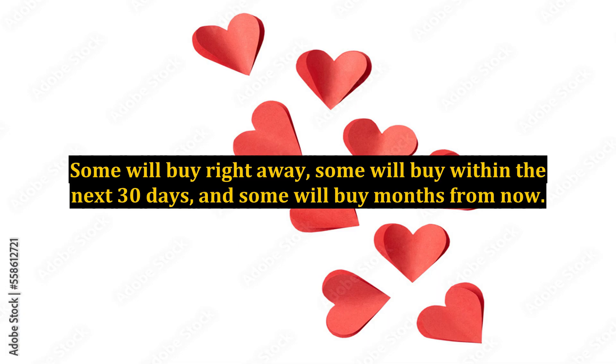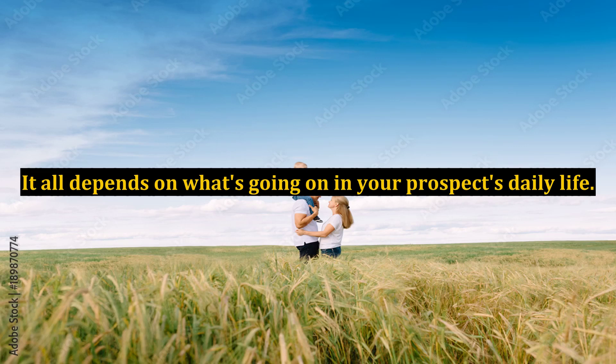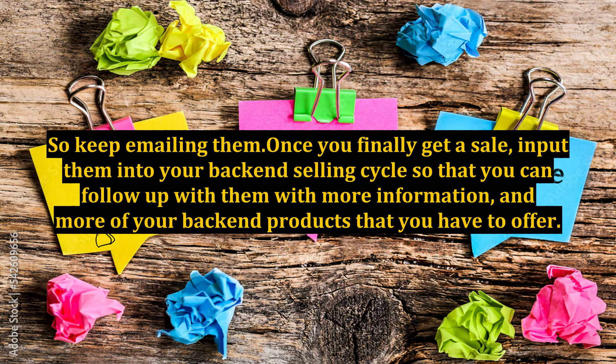Some will buy right away, some will buy within the next 30 days, and some will buy months from now. It all depends on what's going on in your prospects' daily life. So keep emailing them. Once you finally get a sale, input them into your back-end selling cycle so that you can follow up with them with more information and more of your back-end products that you have to offer.